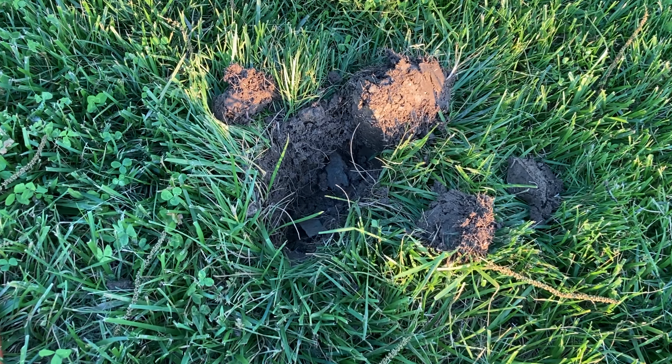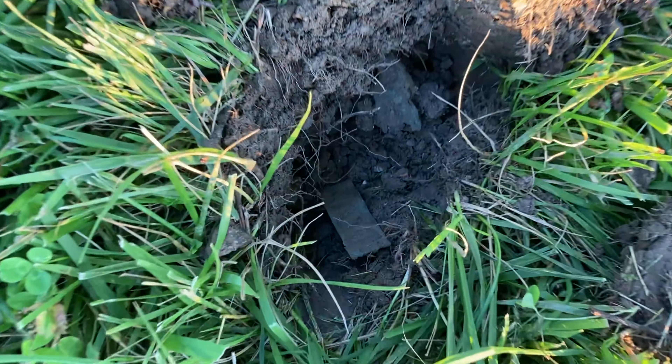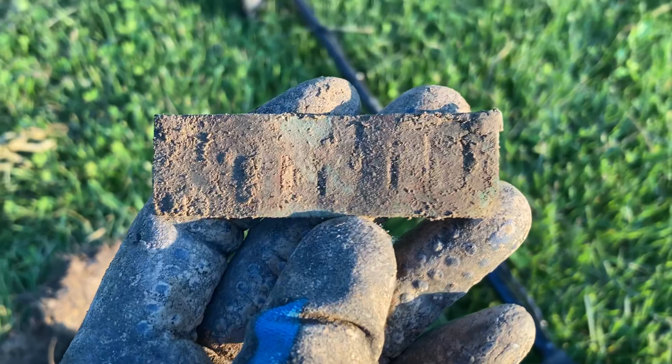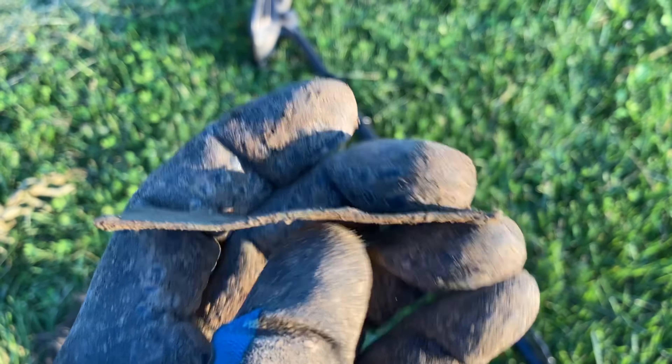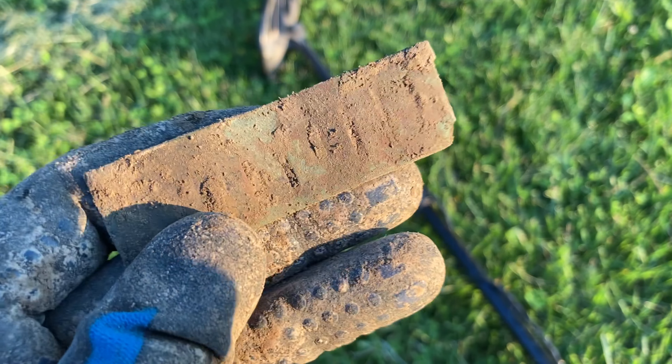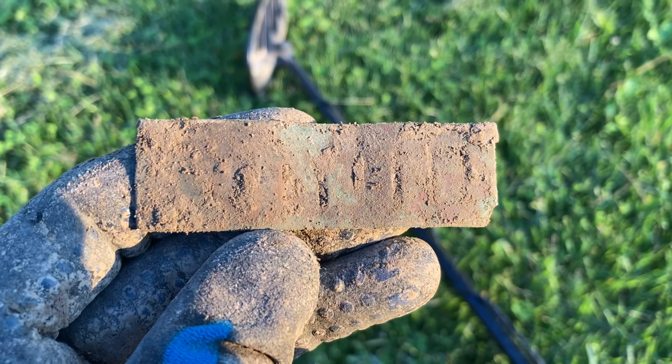I was actually predicting a key with its signal — it was a really loud 77 signal at a couple inches down. I was wrong. It's another piece of a harmonica reed, a little bit bigger this time. Gave it a little scratch; it's in some pretty rocky soil. Not a bad find.